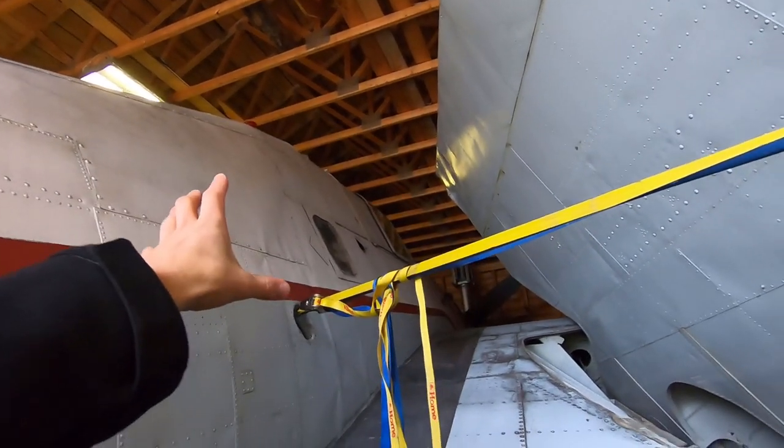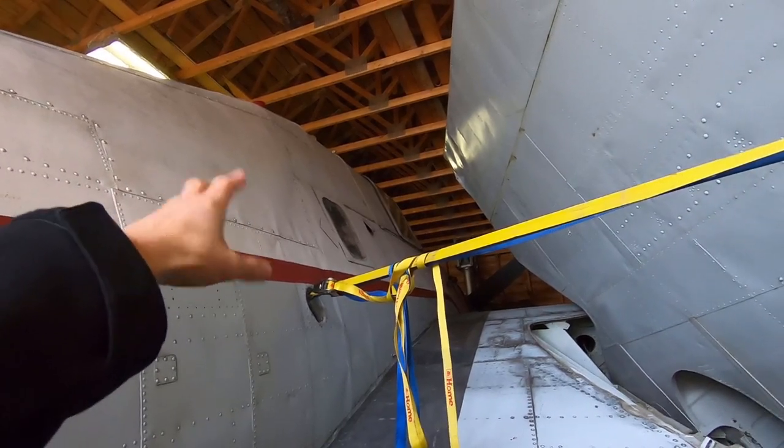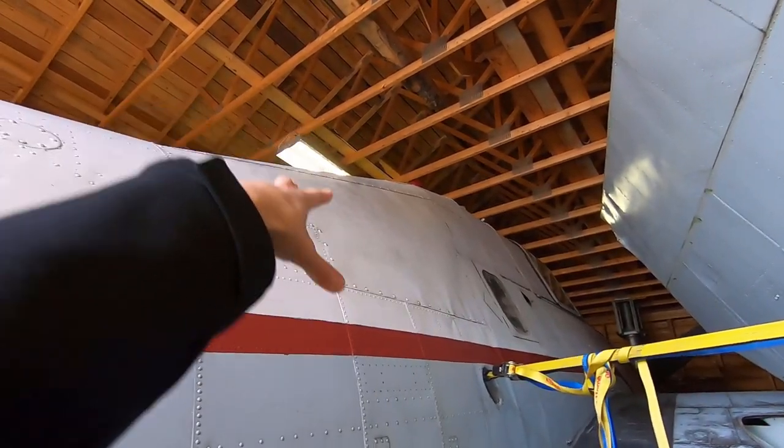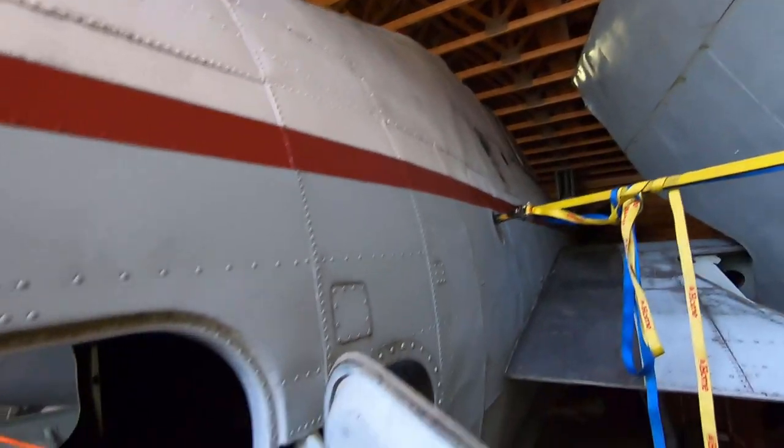In behind the pilot it looks like it could be another seat, but it's actually where the radio equipment is and it was so large it took up all that space. Up here used to be a turret, but they had replaced it due to it not being needed anymore.